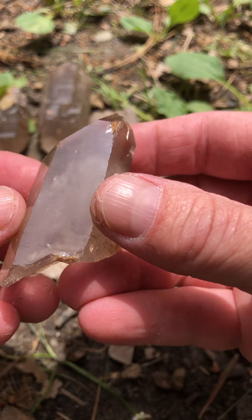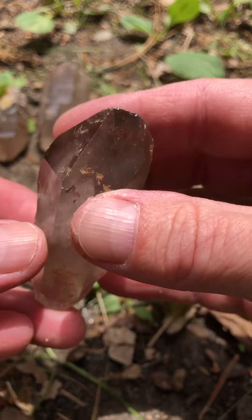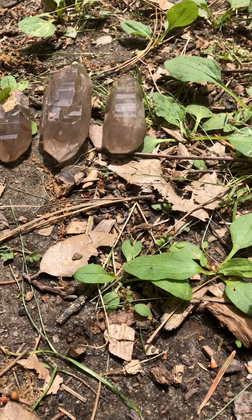These are smoky quartz. They just came in the mail and they're so beautiful. Let me know what you think — do you have any smoky quartz crystals of your own?